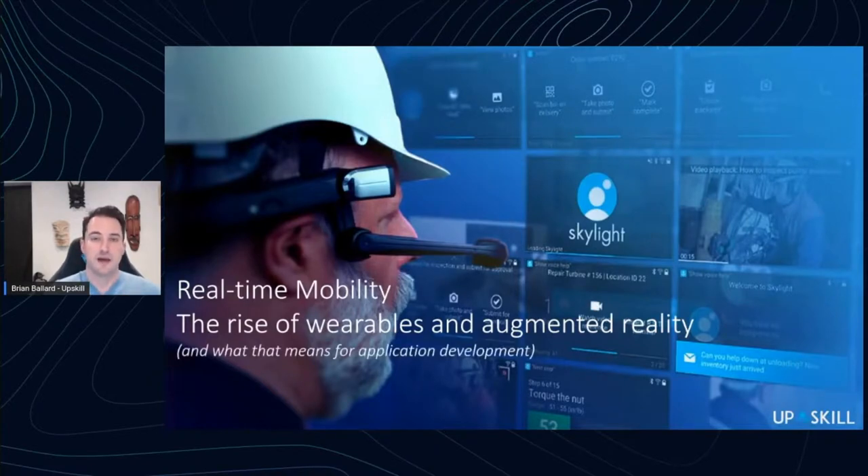For most of the past decade, the primary computing device has been your phone or a tablet, but in the connected workspace there are significant differences in the way people operate on a factory floor or in a warehouse that mean there are new things you need to take into consideration when building software.